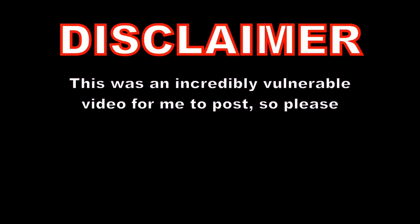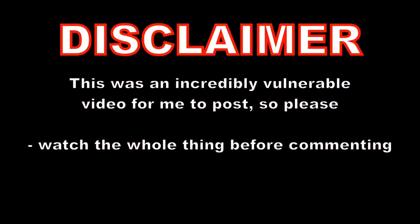Disclaimer: this was an incredibly vulnerable video for me to post, so please watch the whole thing before commenting and please watch it with care.